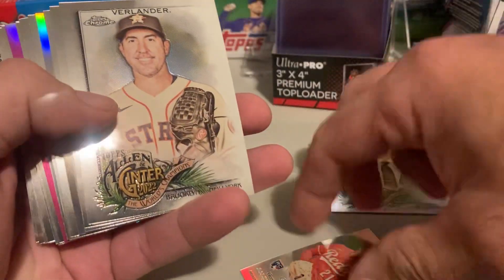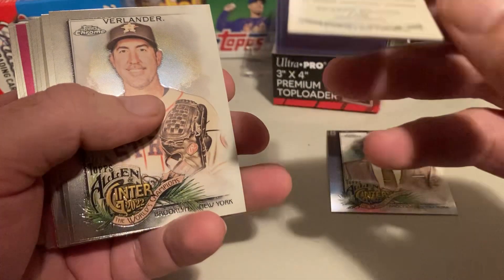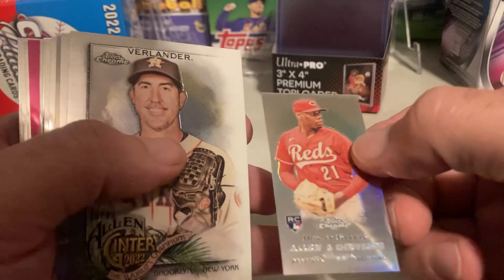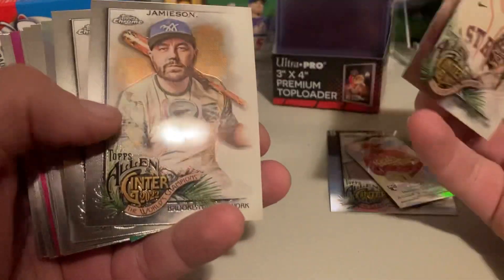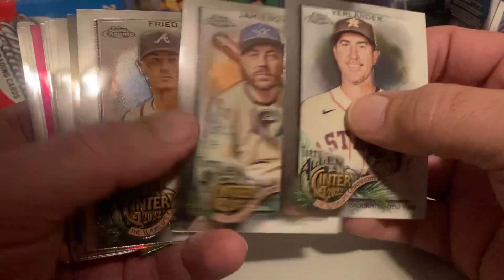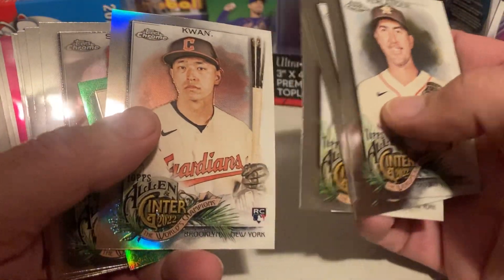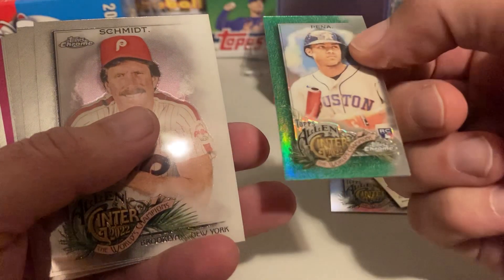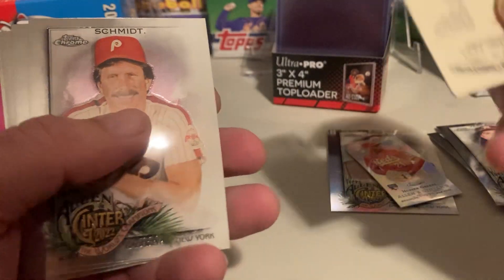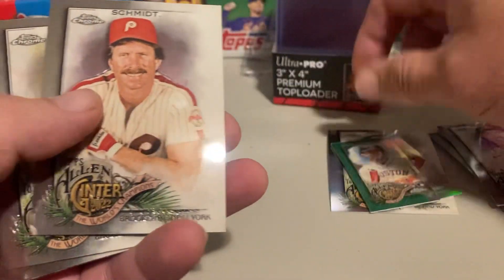We got a Riggle, Hunter Green — looks like some kind of refractor. Justin Verlander, Max Fried, Steven Krohn. Got a Green Jeremy Pena — $2.99, it's nice.